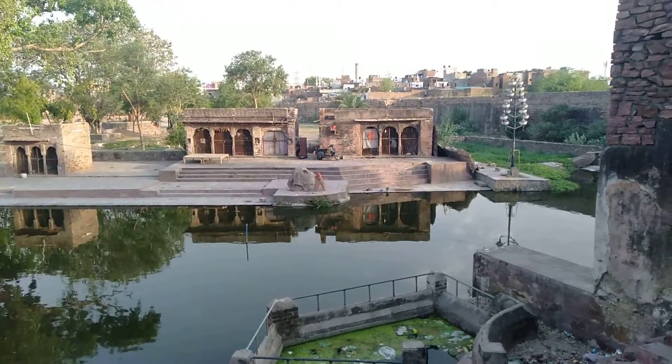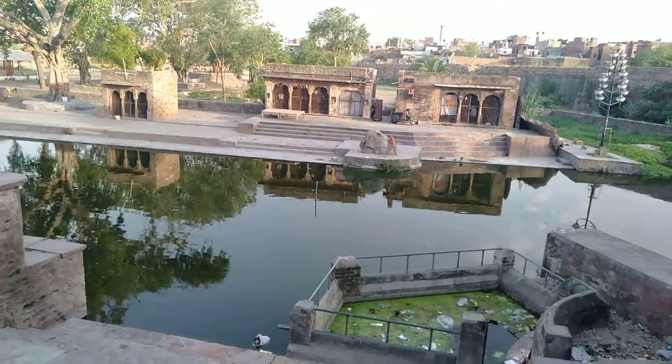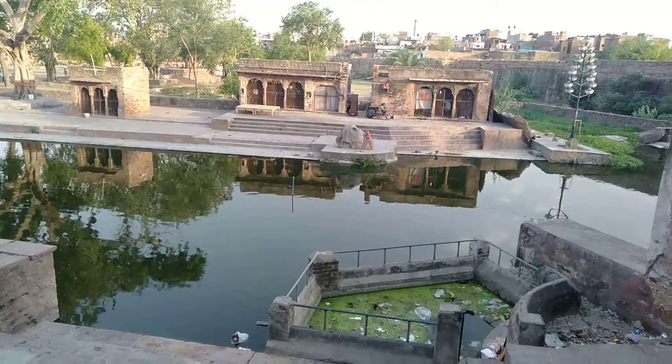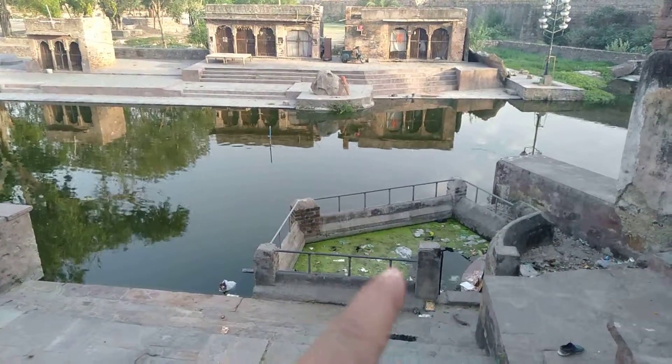This is a scenic beauty — look at the old buildings, guys. Look at the dirt, the greenish and polluted area.